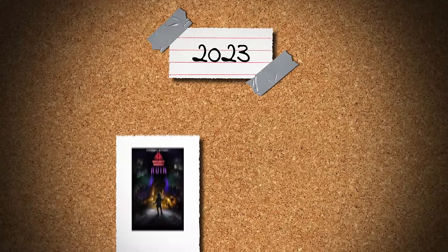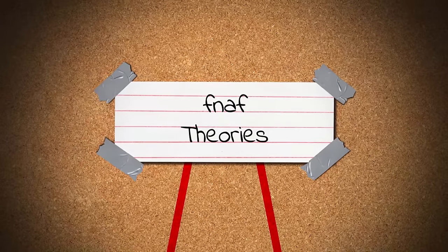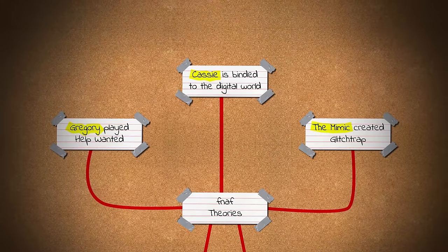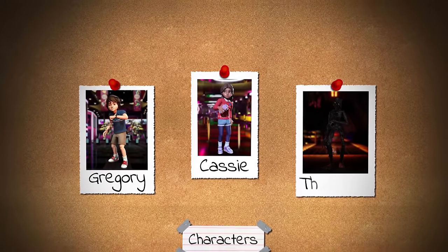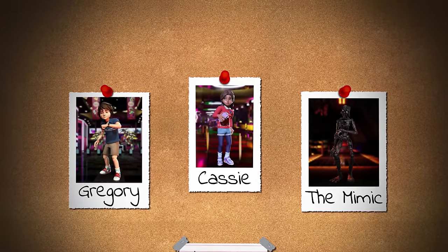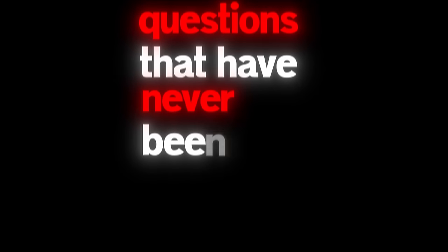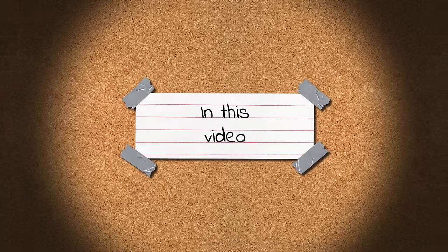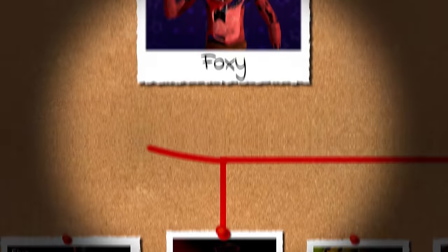With the release of Ruin and Help Wanted 2 in recent months, there's been a lot of theorizing going on in the FNAF community involving newer pieces of evidence. Characters like Gregory, Cassie, and The Mimic have been popping up everywhere, but there's still some questions that have never been answered from the older games. So in this video, we'll take a step back and ask a question from one of the classic games.